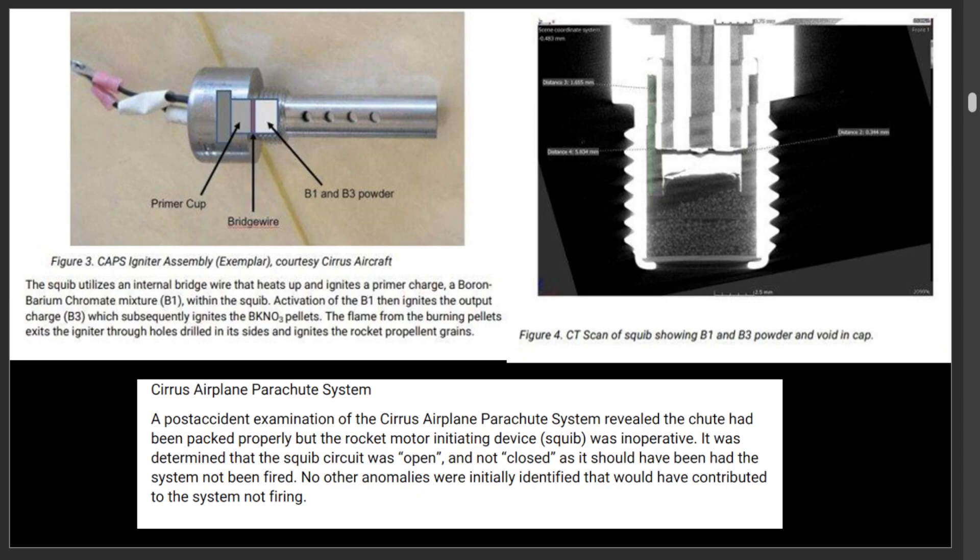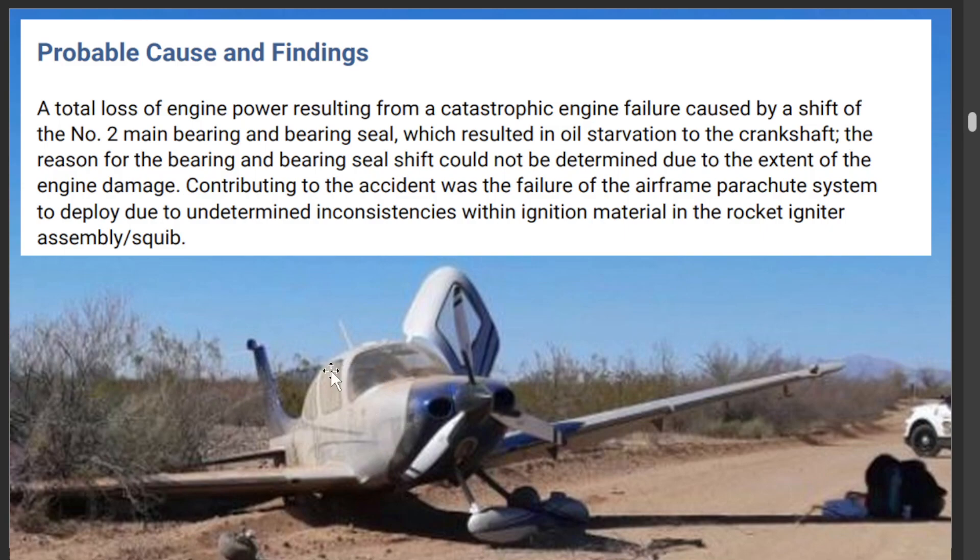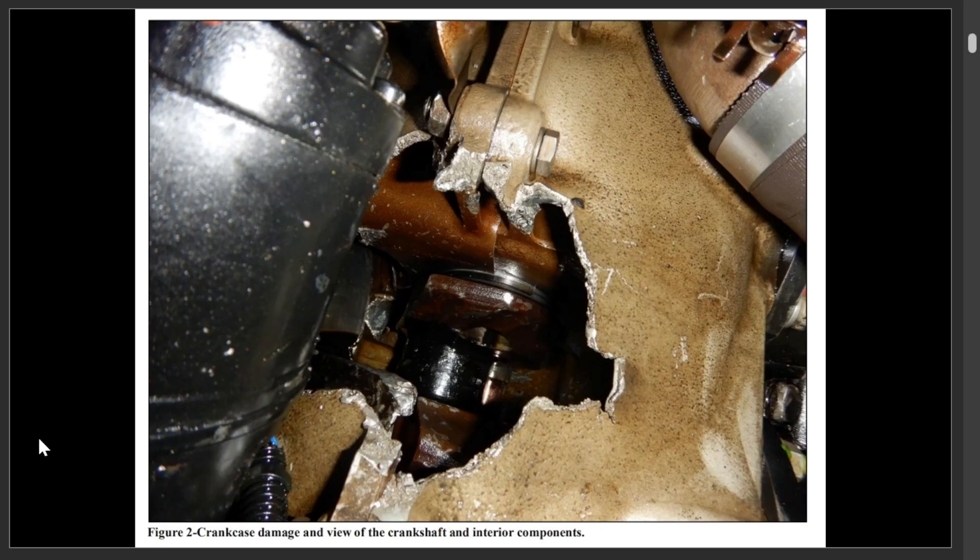I'm glad this pilot was a good pilot, because they had engine problems, had problems with the parachute, and still managed to put this thing down with relatively minor damage to the aircraft and to themselves. The NTSB probable cause is total loss of power resulting in catastrophic engine failure caused by a shift of the number two main bearing and bearing seal, which resulted in oil starvation to the crankshaft. The reason for the bearing and bearing seal shift could not be determined due to the extent of engine damage. Contributing to the accident was the failure of the airframe parachute system to deploy due to undetermined inconsistencies with the ignition material in the rocket igniter assembly. Unfortunately, it was hard for the NTSB to figure out — was a lot of this damage because of the crash, or was it prior to the crash? Was it the cause or the effect?